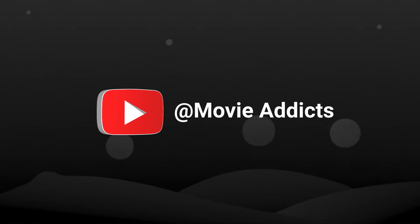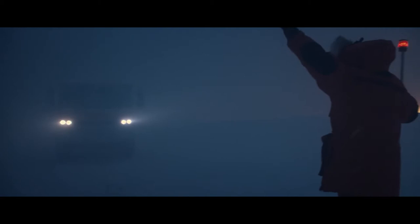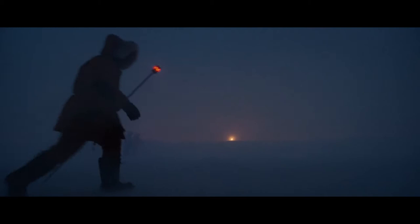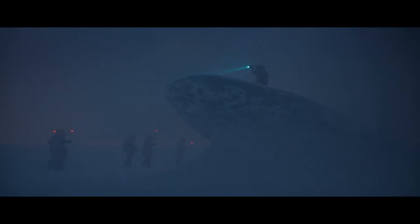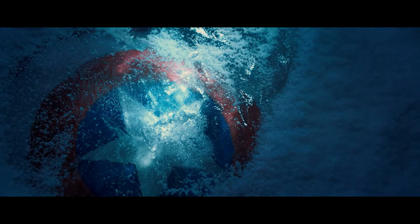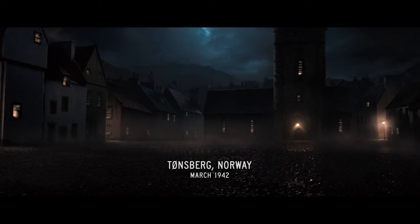Bright headlights cut through a thick sheet of snowflakes as a scientist, bundled as warmly as possible, treks through the sleet. Two other men in matching black cold-weather uniforms approach and lead him to an excavation site the size of a football field. At the center appears to be a giant wing and fuselage. The black-suited men cut through it and inside find the remains of a massive frozen ship — and a shimmering red, white, and blue shield encased in ice.